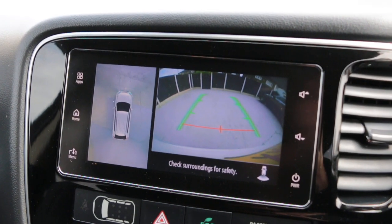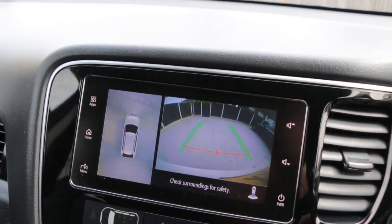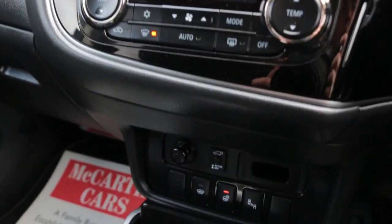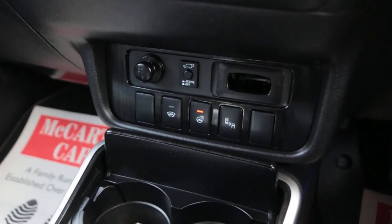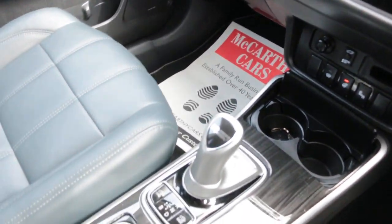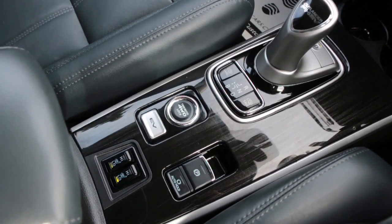360-degree camera, 2-zone climate control aircon, heated steering wheel, blind spot assist, automatic gearbox, and heated front and rear seats.